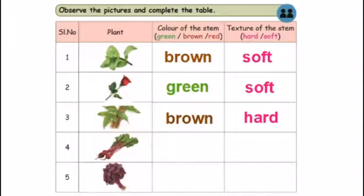The fourth one is beetroot. The stem is red. The stem is soft or hard — the stem is thin. So, soft.